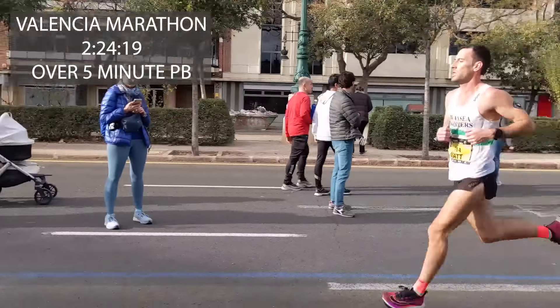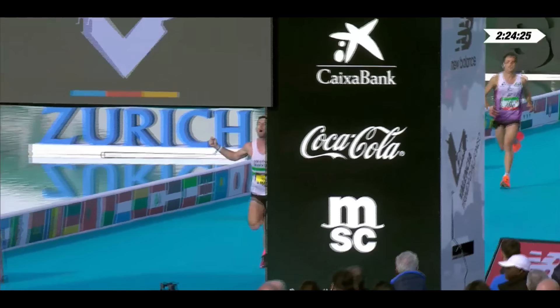Matt! Come on buddy, let's finish it off! Welcome to this Valencia Marathon 2022 race review vlog. I'm Matt, the Welsh runner, 2.24 marathoner. That feels so good saying that, finally!